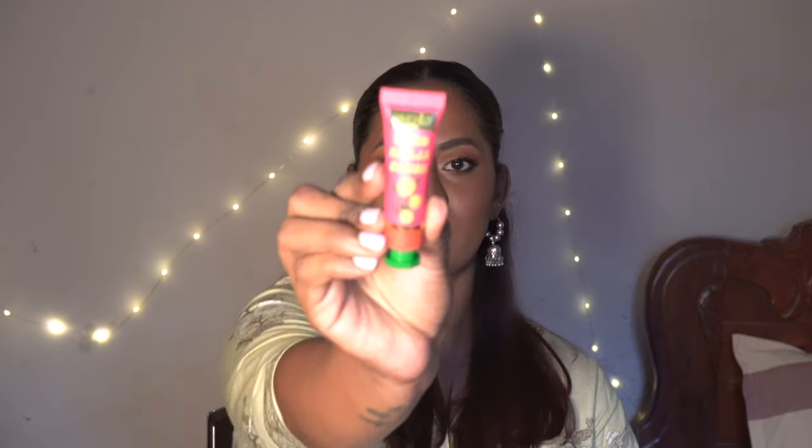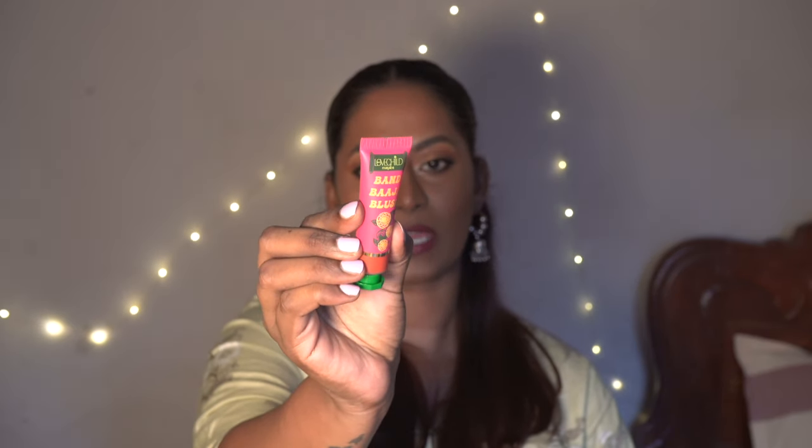I also picked up the Love Child by Masaba Band Baja Blush in the shade Cinnamon Choli. I've heard really good things about the Love Child by Masaba cream blushes. The packaging is a really cute little tube — very colorful and youthful. I squeezed out a tiny bit and it's very very pigmented with a thick mousse consistency. The shade is like a rusty, browny kind of color — I think this would be a nice pigmented blush for brown-skinned girls. These warm rusty tones look great on dusky complexions.